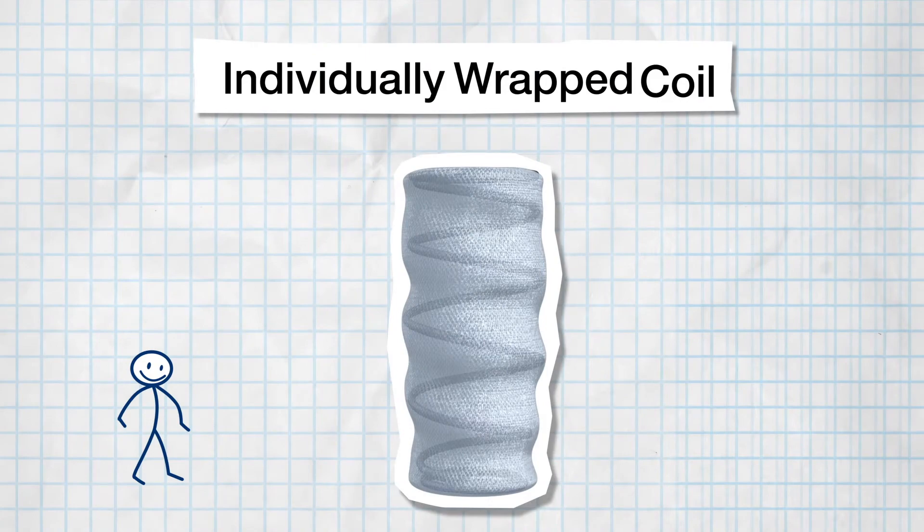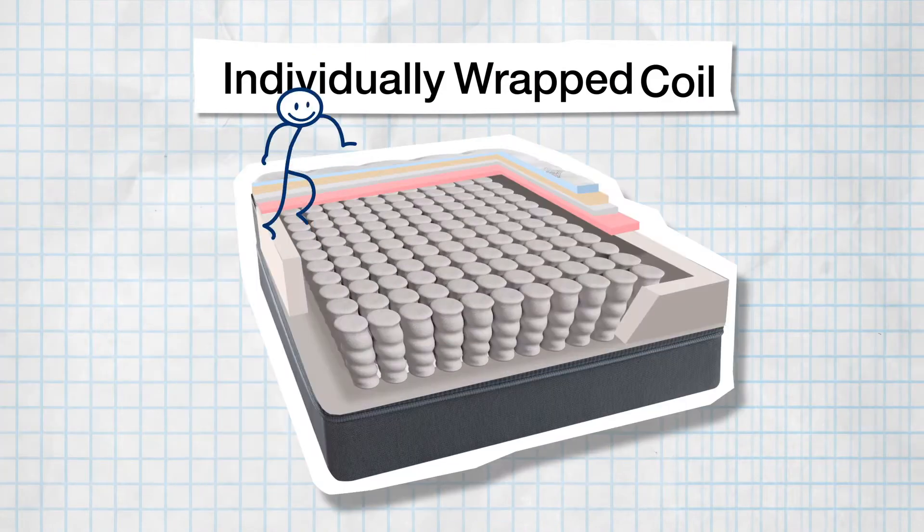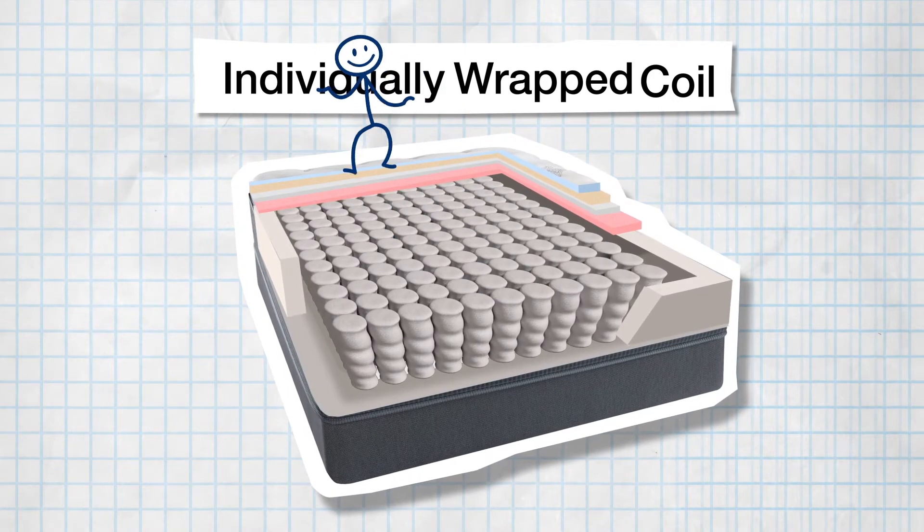The Individually Wrapped Coil. This concept features independent fabric-wrapped coils, which create support and exceptional motion separation.